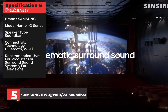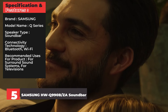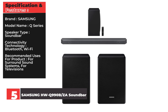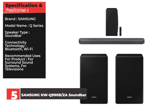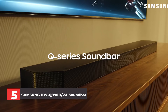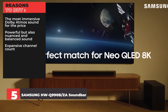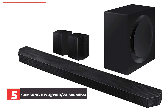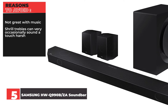Specifications and Features — Brand: Samsung. Model Name: Q-Series. Speaker Type: Soundbar. Connectivity Technology: Bluetooth, Wi-Fi. Recommended Uses: Surround sound systems, Televisions. Speaker Configuration: 9.1.4. Reasons to Buy: The most immersive Dolby Atmos sound for the price, Powerful but also nuanced and balanced sound, Expansive channel count. Reasons to Avoid: Not great with music, Shrill trebles can very occasionally sound a touch harsh.